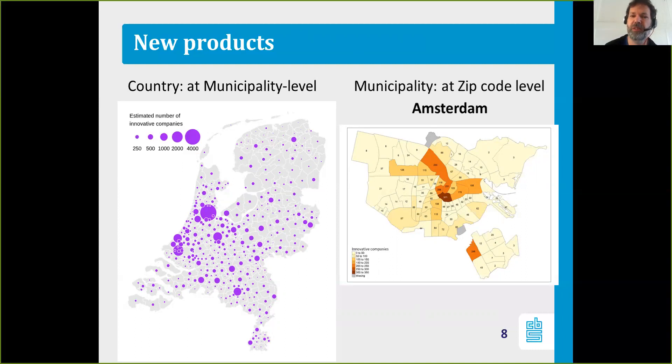Because we have that detailed information, we're also able to use maps at the zip code level. I'm showing you here the results at the zip code level for Amsterdam, our capital. Looking at that map, there are regions in Amsterdam with a large number of innovative companies, and those zip codes also contain lots of startup incubators — organizations that support small and new companies, startups. And as we know from our research, a lot of startups are innovative.